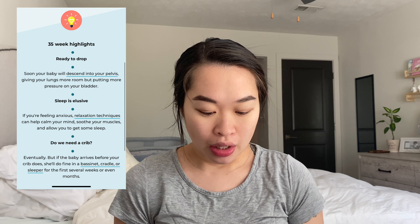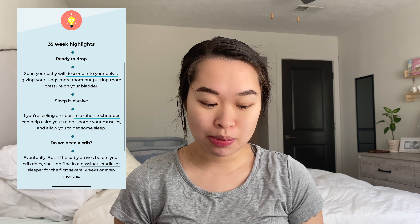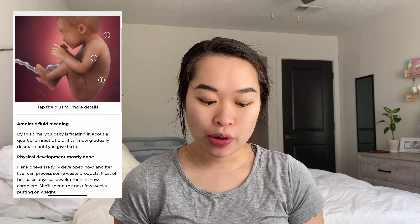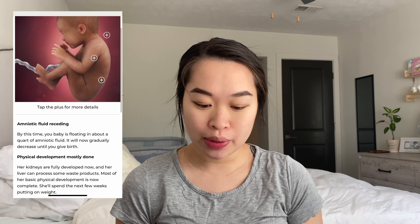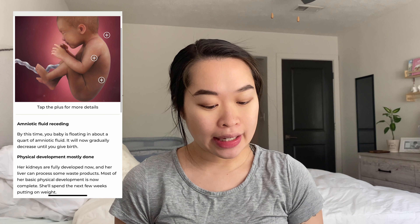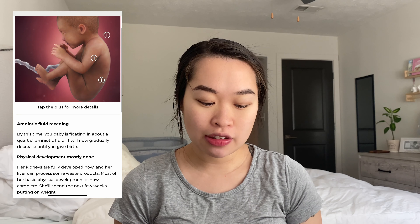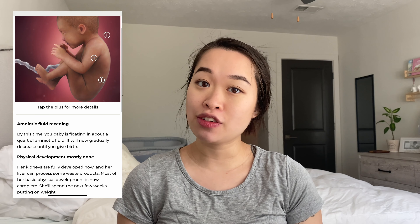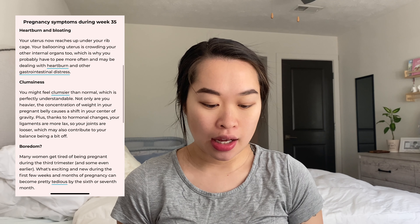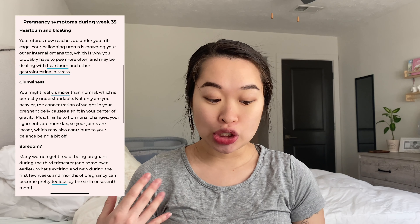It also talks about needing to sleep and finding relaxation tips. By this time, your baby is floating in about a quart of amniotic fluid, which will gradually decrease until you give birth. Her kidneys are fully developed and her liver can process some waste products. Most of her basic physical development is now complete. She'll spend the next few weeks putting on weight. Heartburn, bloating, and clumsiness are common since your center of gravity is shifting.